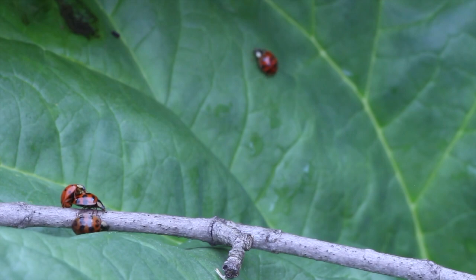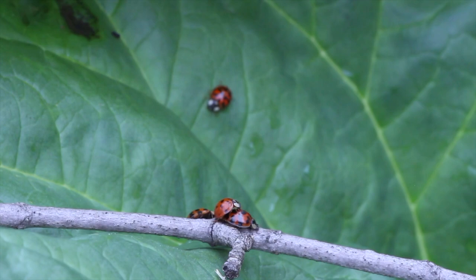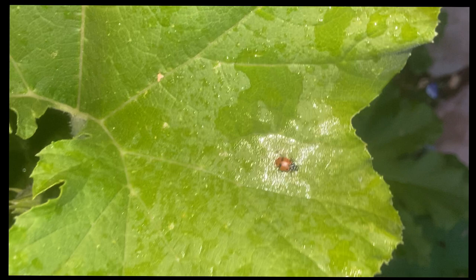Within a few days after release, ladybugs who are staying in your garden will begin laying eggs in little clusters. Once hatched, the larvae will appear like little alligators with spots — they hatch very hungry and will eat many pests as well. In about two weeks they will become adults.